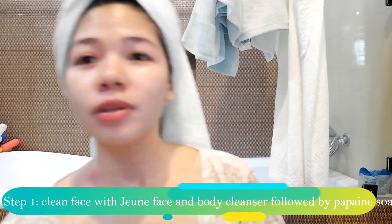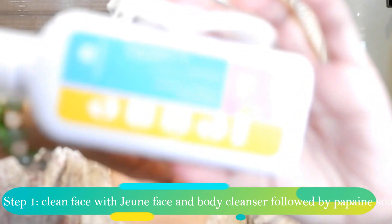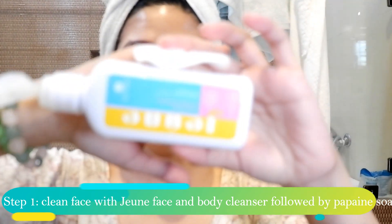In this video I'm going to share with you my simple natural makeup look. Right after I have taken a bath, I make sure to wash my face with my favorite cleanser, which is the Julie body cleanser from Beautyderm. There's also the papain soap which is included in the beauty set.